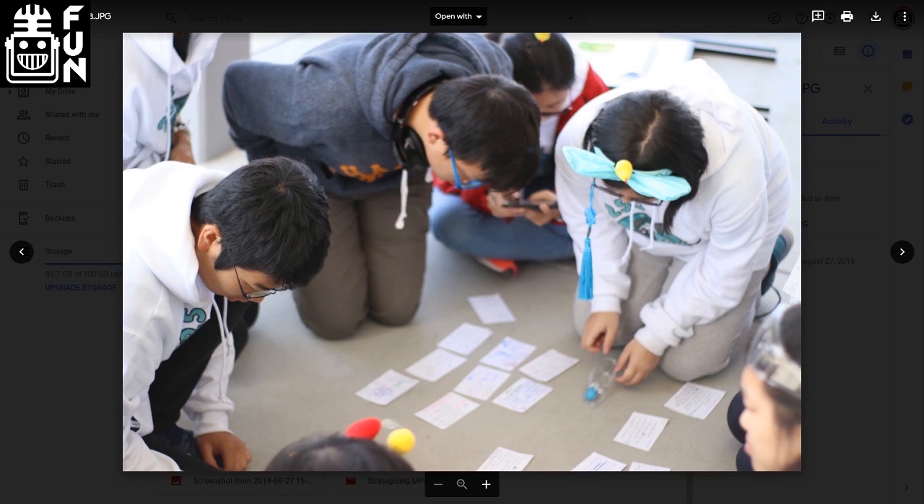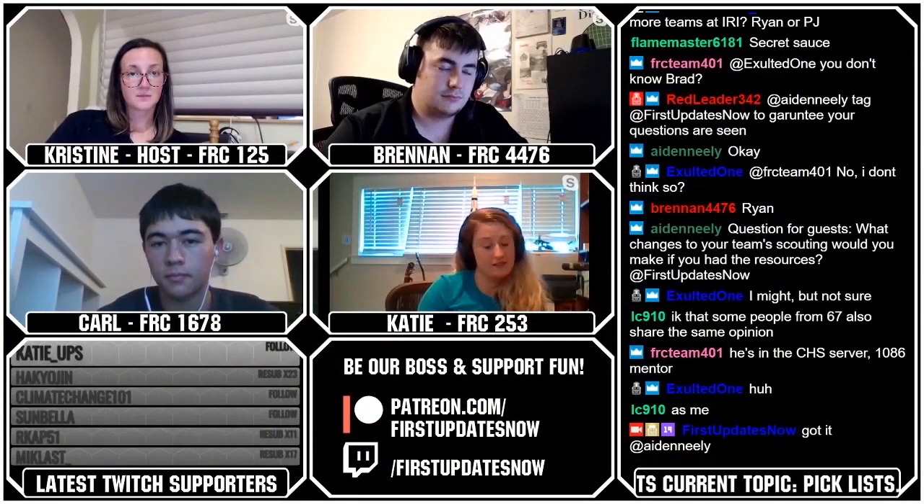One advantage to doing it with note cards is that when our scouts are going through it and they're like, 'this data does not seem right,' because we had so many people working on the problem, people could rewatch matches and update everything. I prefer this so much better because it's just so much faster.